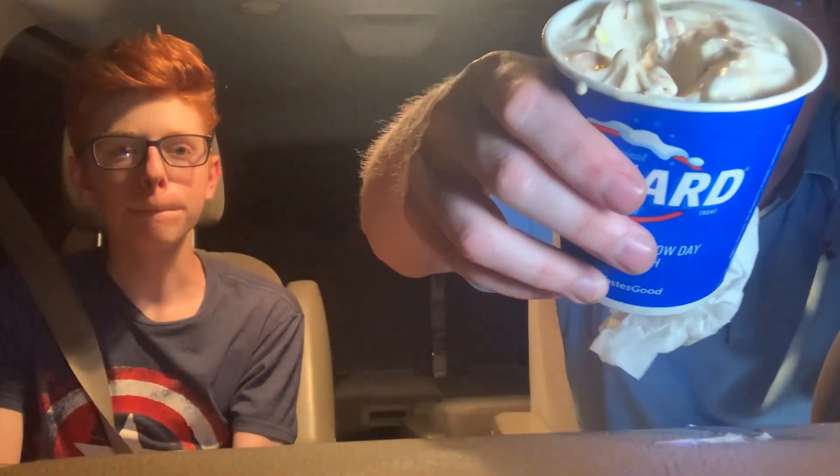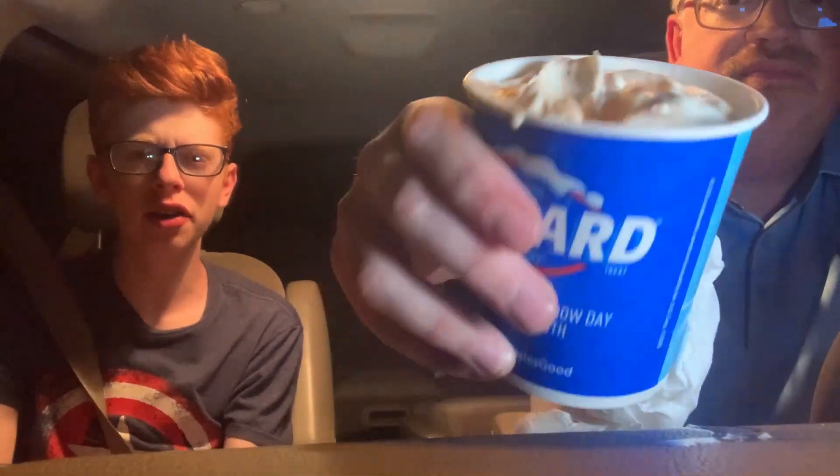I'm thinking the Reese's Pieces cookie dough is going to be my favorite. This one is the new Reese's Pieces cookie dough blizzard — Reese's Pieces chocolate chip cookie dough and peanut butter topping blended with Dairy Queen soft serve. They all look pretty much the same visually. I don't like this one — I don't like the crunchy peanut butter with the ice cream. What would make it better? If it didn't exist.